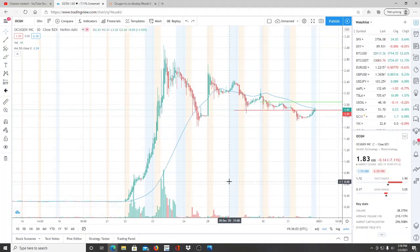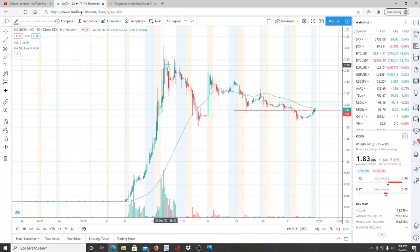Alright everyone, here we are with ticker symbol OCGN, Ocugen Inc. Welcome to all first-time viewers and investors, welcome to the channel Invest for Tomorrow. To all the subscribers, welcome back. Let's jump into this chart.